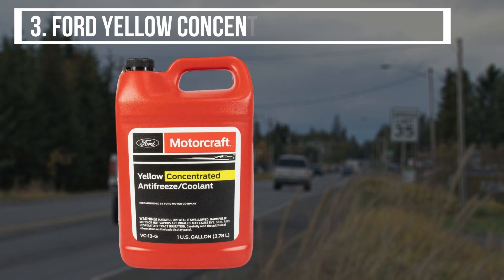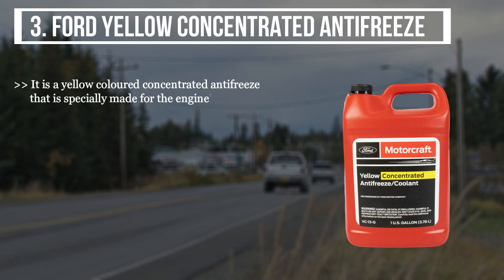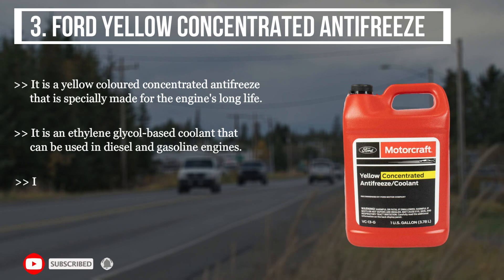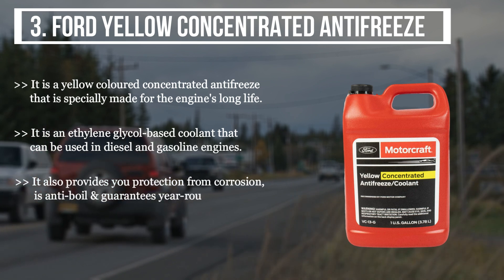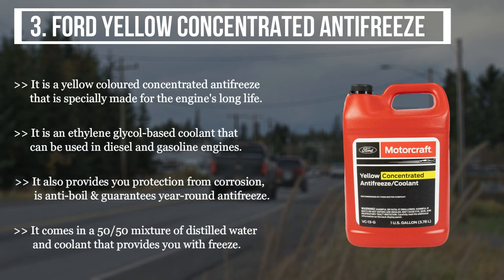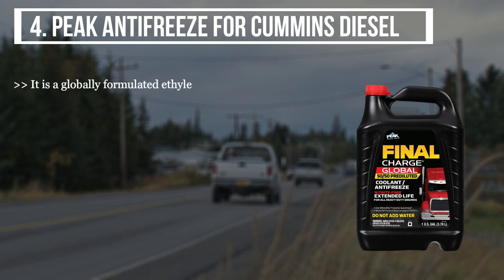The third product we have is the Ford Yellow Concentrated Antifreeze. It is a yellow colored concentrated antifreeze specially made for the engine's long life. It is an ethylene glycol based coolant that can be used in diesel and gasoline engines. It also provides protection from corrosion, is anti-boil, and guarantees year-round antifreeze protection. It comes in a 50/50 mixture of distilled water and coolant.